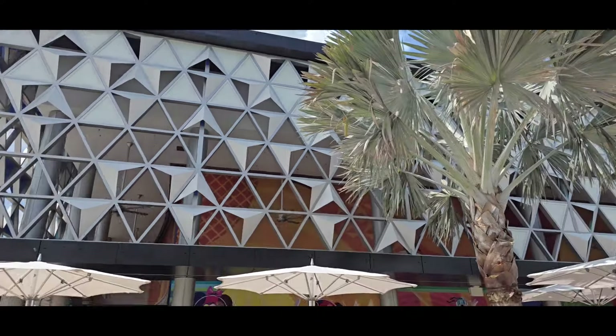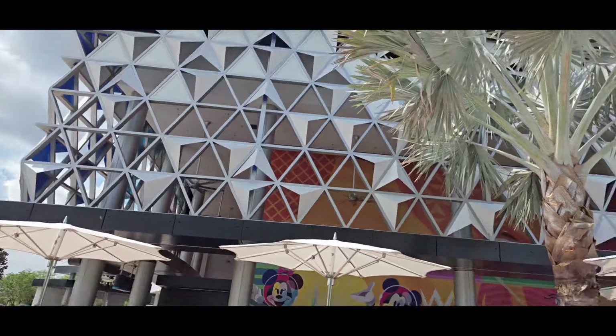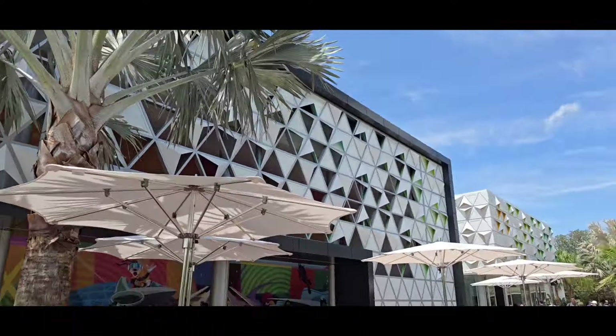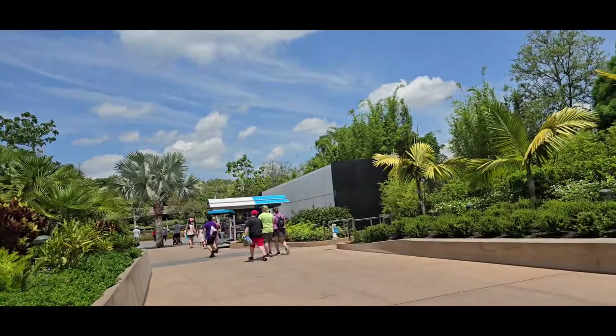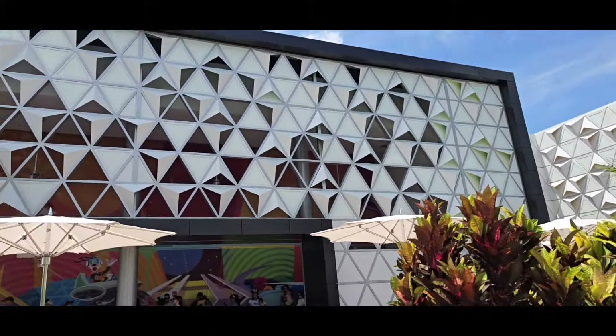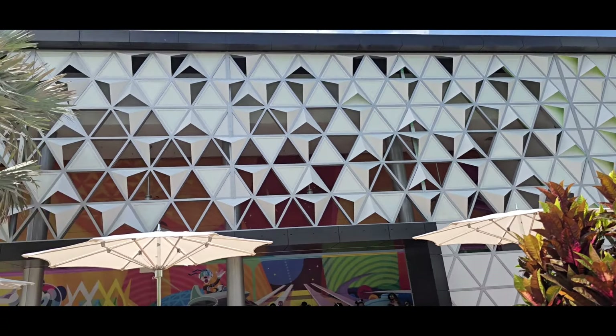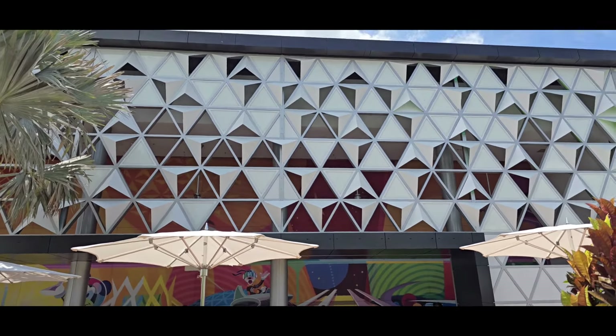Hello everybody! Today we are coming to you from Epcot at the new CommuniCore Hall, slash meeting and greet area, slash Encanto show, slash everything else. Today we're gonna be taking you over to the new building and just checking out what's all here. I don't really know what's all here yet, but we're gonna go check out the Encanto show and overall just have a lot of fun. Let's do this thing.